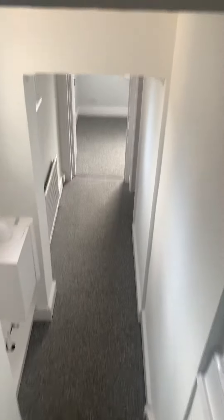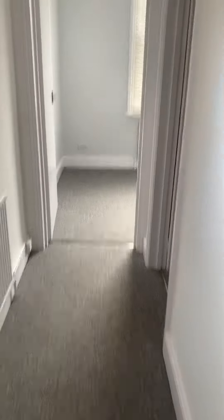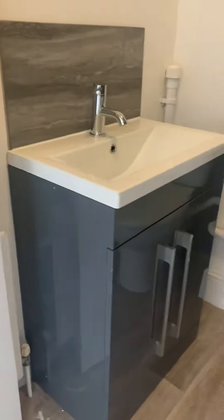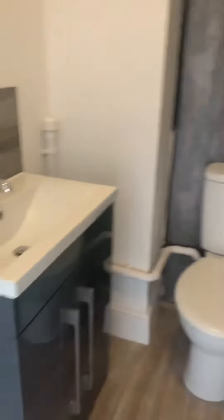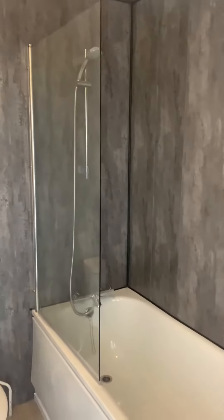The property is gas centrally heated. There we have a few stairs, and flooring in the hallway. Newly fitted bathroom, so you've got a basin with a vanity unit, WC, and then a bath with a shower above.